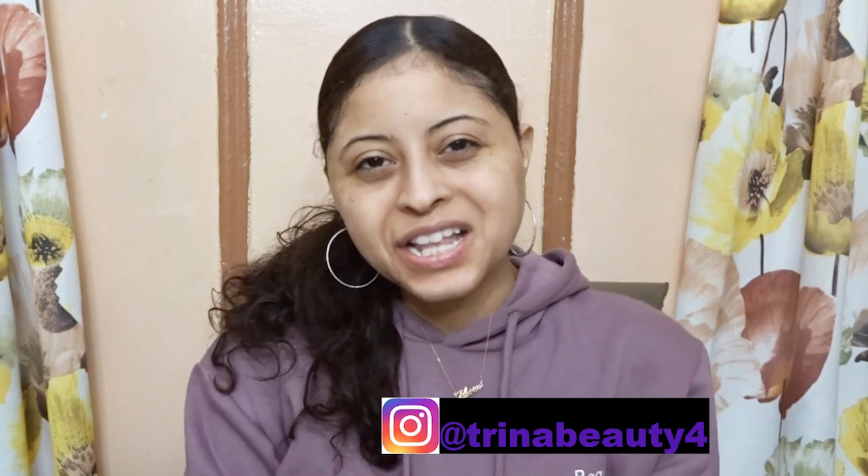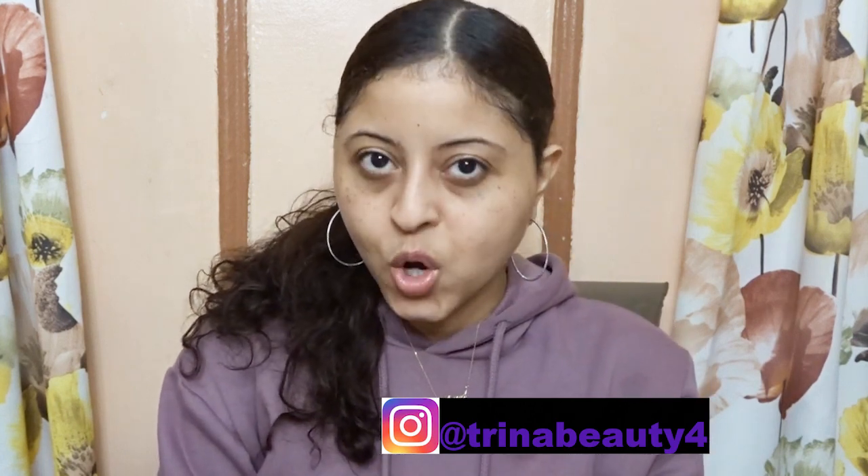Hey guys, my name is Trayna. Today's video is a review on Kaporri Eye Cream.